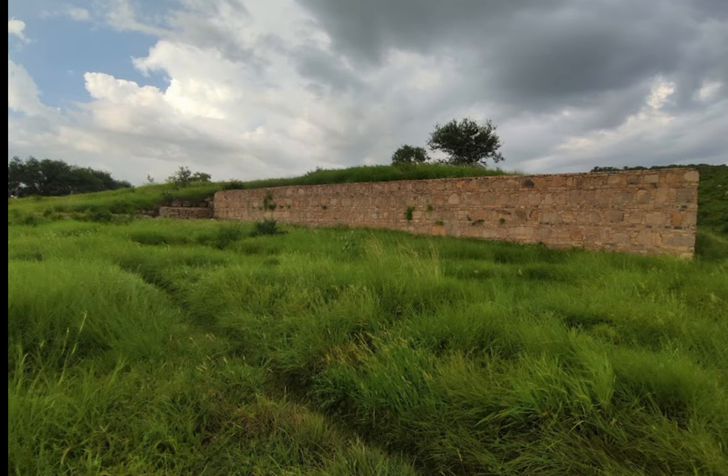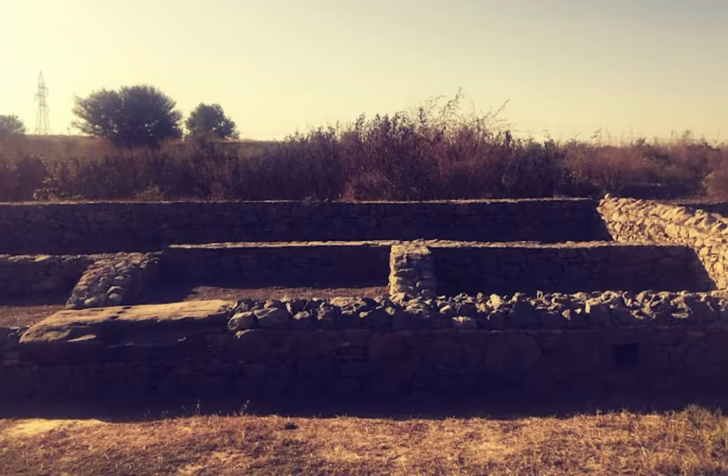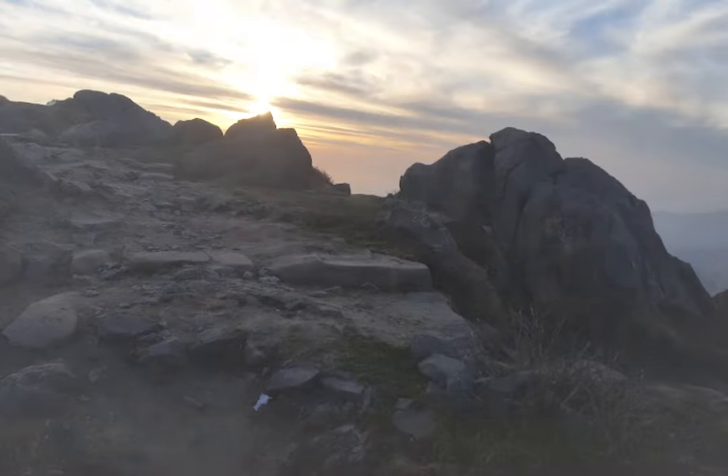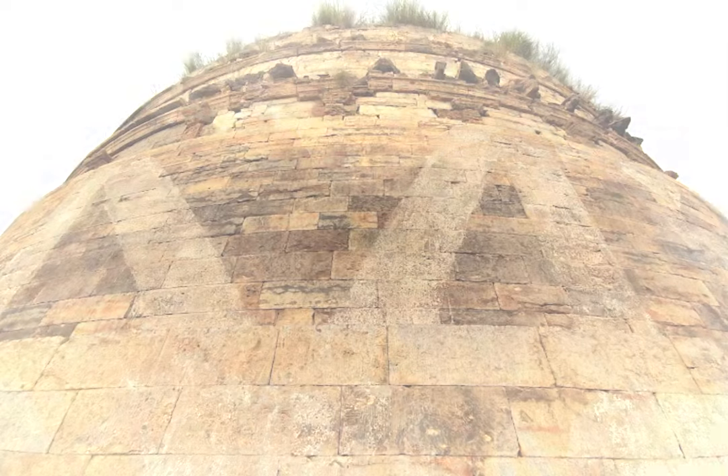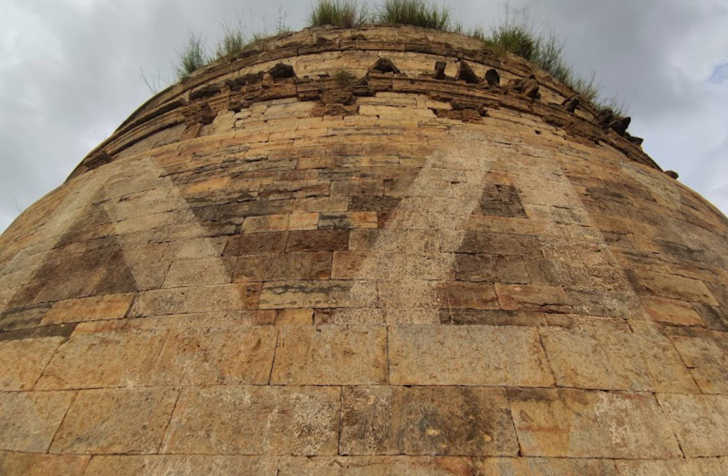Today, the Bhallar Stupa is a popular destination for tourists and pilgrims who come to explore the rich history and culture of the Gandhara region. The site is maintained by the Pakistan Department of Archaeology, and visitors can explore the stupa and its surroundings with the help of trained guides. The nearby Taksila Museum also contains a number of important artifacts and exhibits related to the Bhallar Stupa and other Buddhist sites in the area.